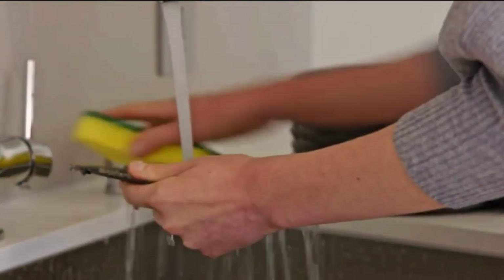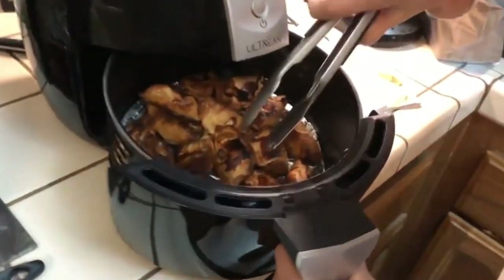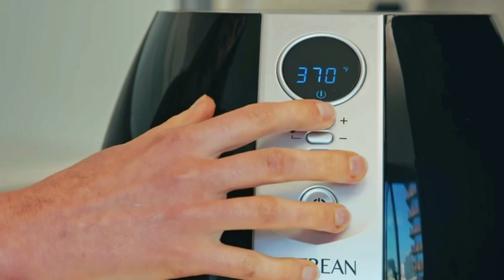So you can focus on savoring your delicious creations instead of spending extra time in the kitchen. And the Ultrine Air Fryer boasts a contemporary design with an LCD display that adds a touch of modernity to your kitchen.